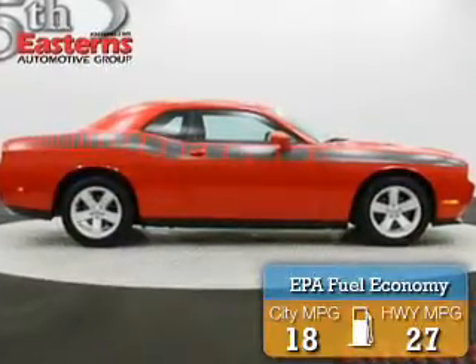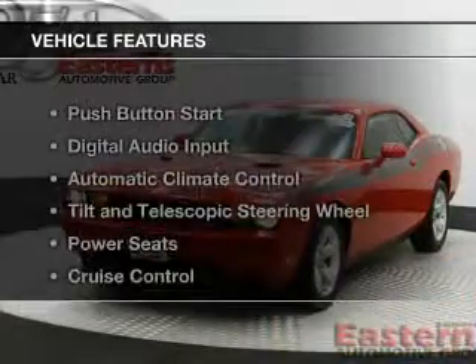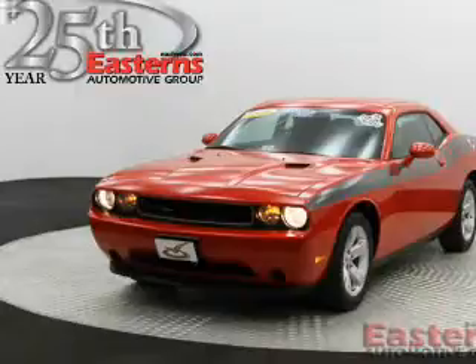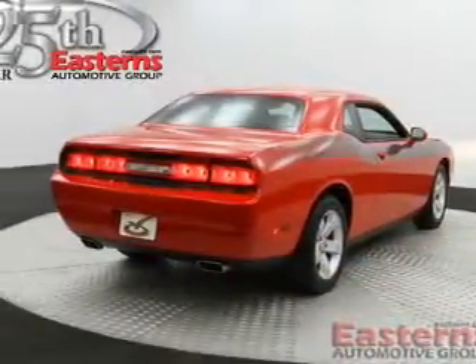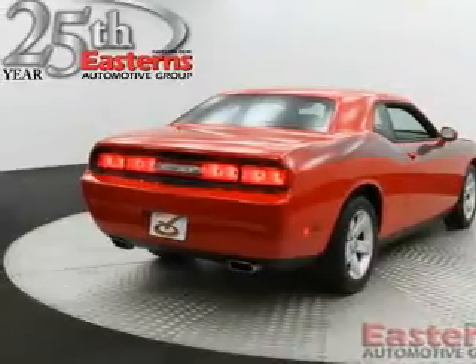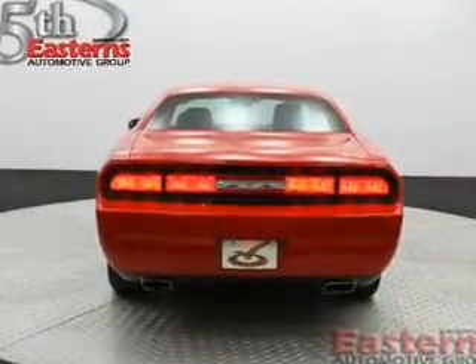Great fuel efficiency saves you money by requiring fewer trips to the gas station. The features include push-button start, digital audio input, automatic climate control, tilt and telescopic steering wheel, power seats, cruise control, keyless entry, a trip computer, an MP3 player, and privacy glass.